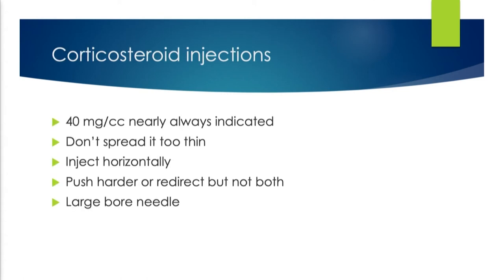A couple of tips on steroids: 50 milligrams per cc, always indicated. Some people say it's a keloid on the face and they don't want to give 40 — no. A keloid is a keloid is a keloid. Regardless of where it is, use the 40. Don't spread it too thin. If you've decided it's only safe to give one or two cc's per sitting, put it all into one place. Don't put a little over here and a little over there. That's what happens frequently when patients come to me saying injections didn't work — it was spread way too thin.